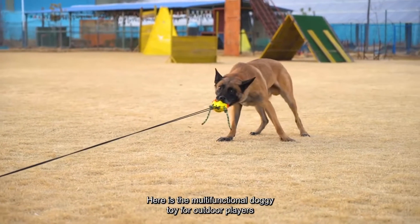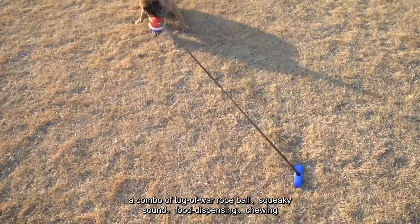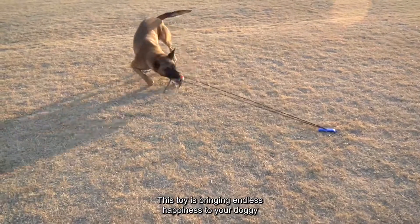Here is the multifunctional doggy toy for outdoor players, a combo of tug-of-war rope ball, squeaky sound, food dispensing, chewing, cotton rope, and other functions. This toy is bringing endless happiness to your doggy.